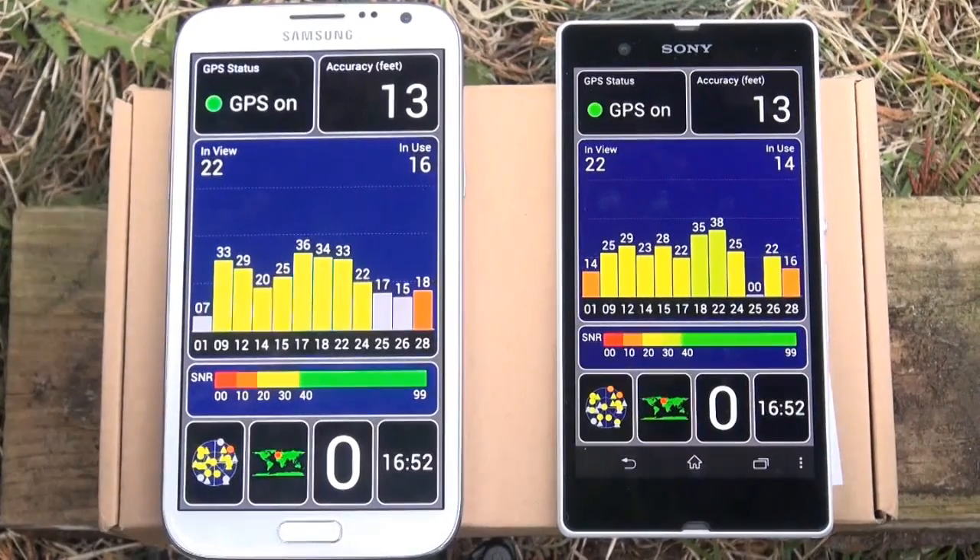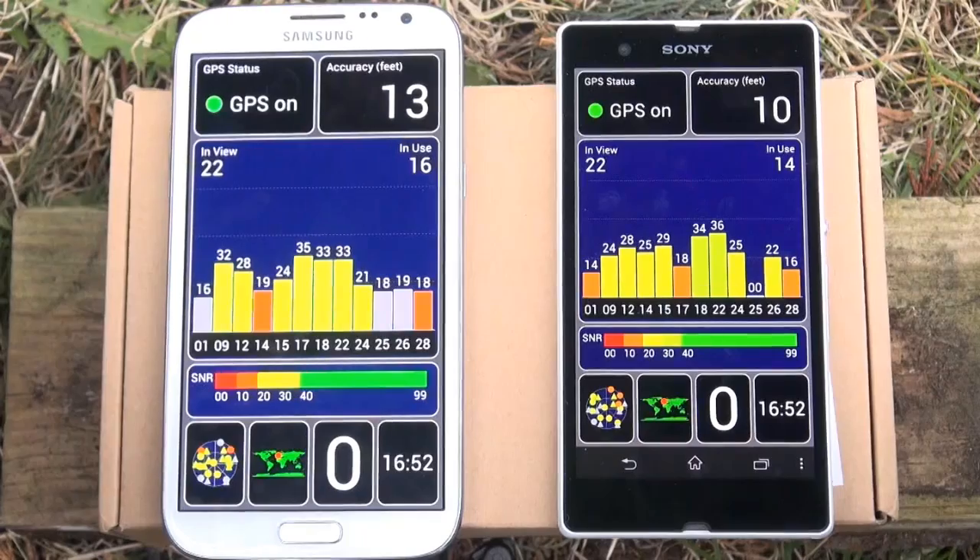In the middle of the screen you'll see a bar chart of all the satellites which are currently in use and their signal-to-noise ratio figures, and underneath that you'll see the signal-to-noise ratio chart which basically means the lower the noise the better the signal. Obviously the higher the noise the worse the signal.